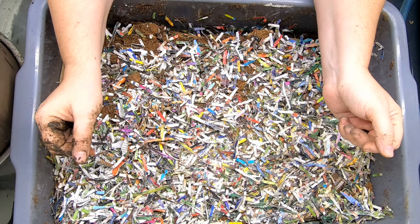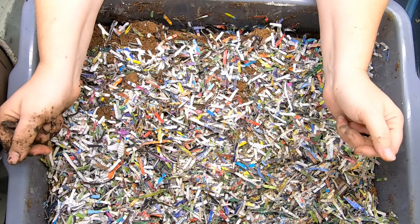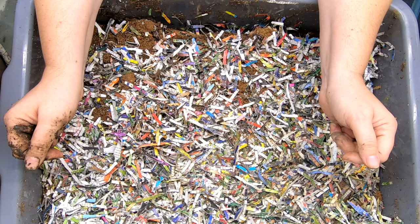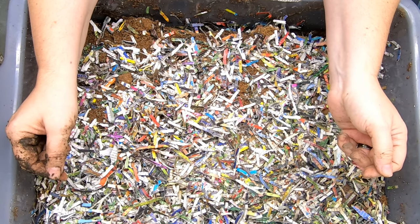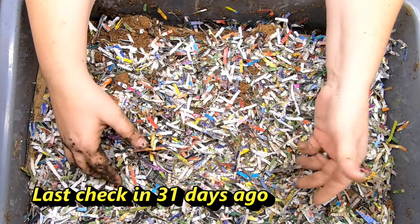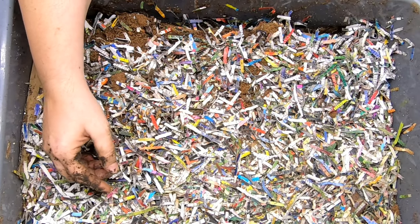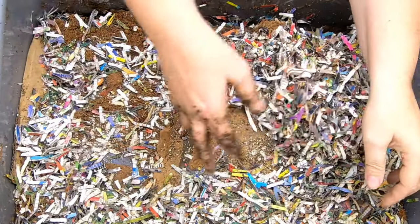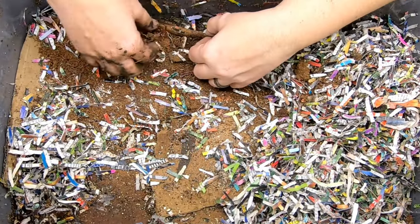Hey guys, it's Anne. Welcome to the channel. Today we're going to take a look in on the lasagna bin. The last time we saw the lasagna bin, it was in crisis — we had a burst pipe that flooded it and caused it to need to be reworked. If you haven't seen that, I'll link that at the end. But here we are, and I'll put how long it's been since it was flooded and we rescued it.